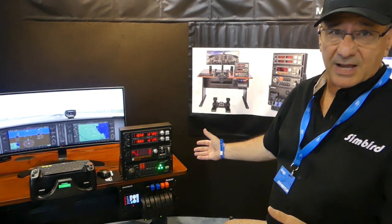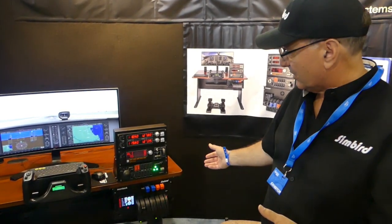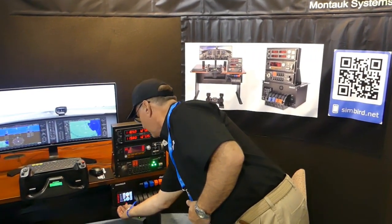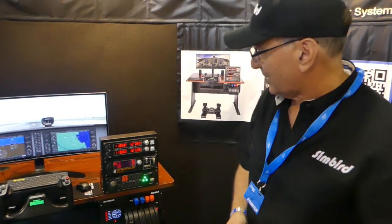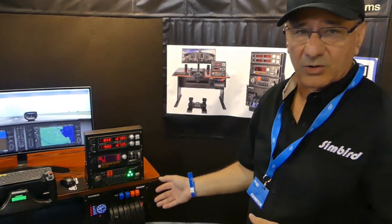We have an avionics rack here with a radio rack, autopilot controller, electrical panel switch, and something that looks like a standby indicator but it's actually a multifunction indicator where you can scroll through a variety of panels, such as altimeters, artificial horizon, and such. Our package includes the yoke, rudder pedals.